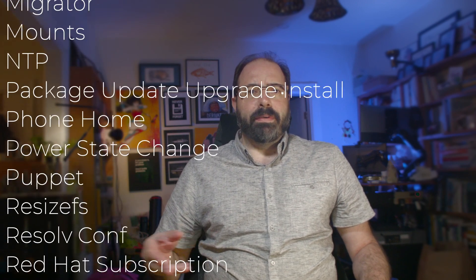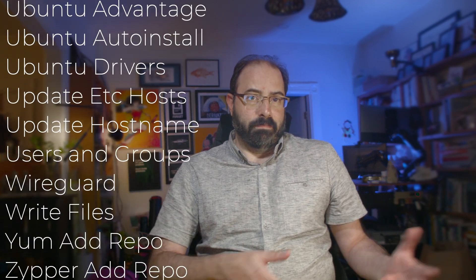What else can you do? Kind of a lot. This is a comprehensive list of the things, but the big ones people use in addition to what I've shown here are to add users, mount and format disks, and set up the hostname on the machine.